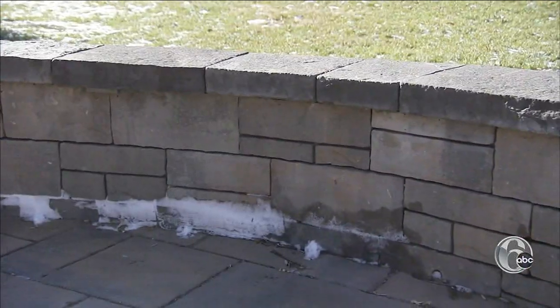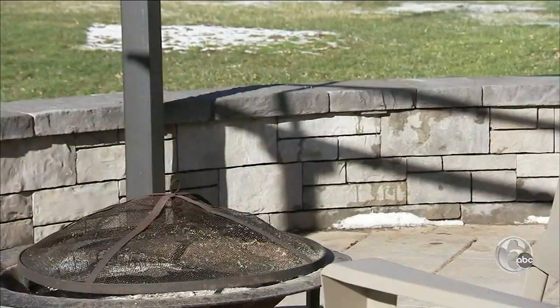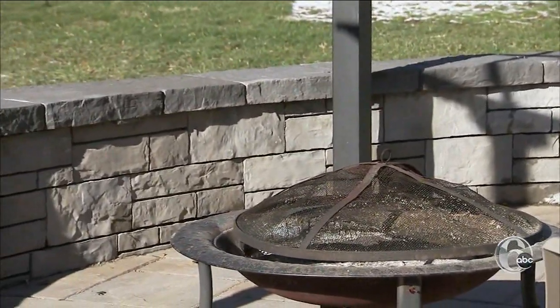Chairs take a back seat when you have a sitting wall. You could suddenly give yourself 10 to 15 extra seats without having to take up the usable space on your patio.